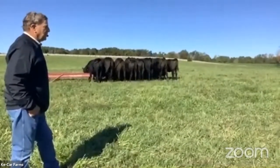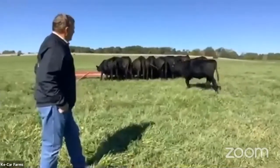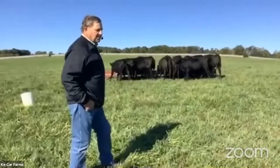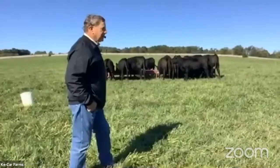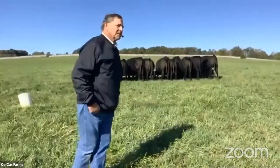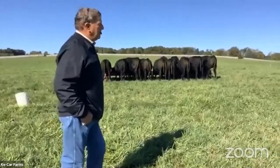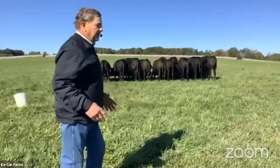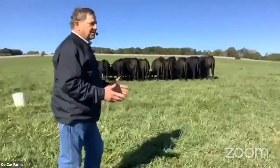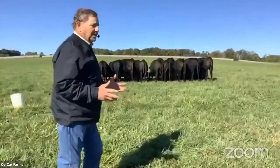Most of these are embryo transfer calves — there are a lot of full sisters in here, probably three different sire groups, and there may be three or four full sisters in each sire group. What I'll do is evaluate them phenotypically and by their EPDs. EPDs measure things like birth weight, weaning weight, and yearling weights, and I'll analyze all that.